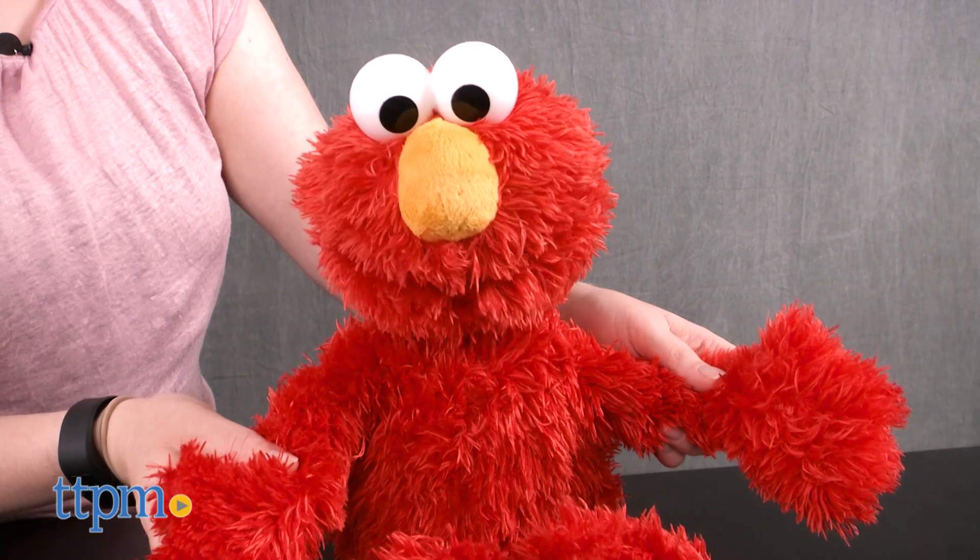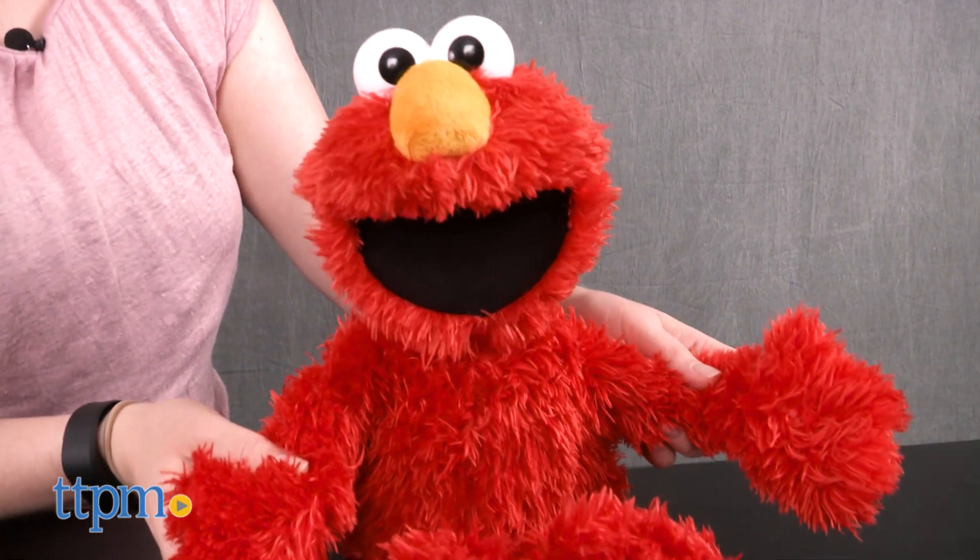Or you can clap Elmo's hands together to go through the letters of the alphabet, numbers, and more with each clap.